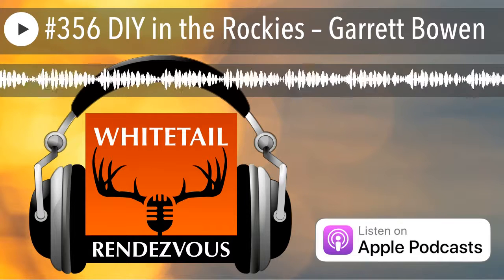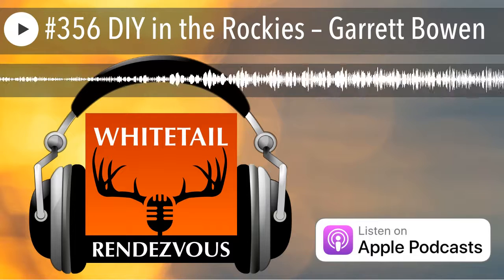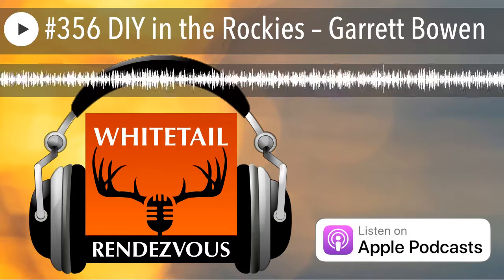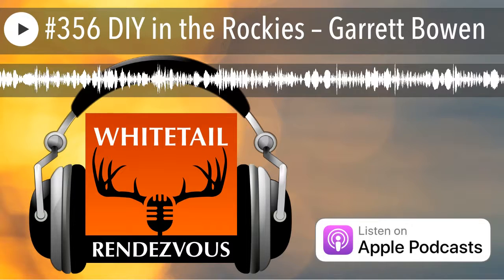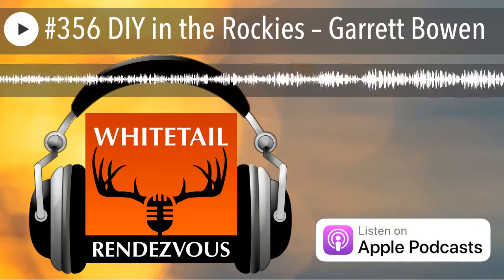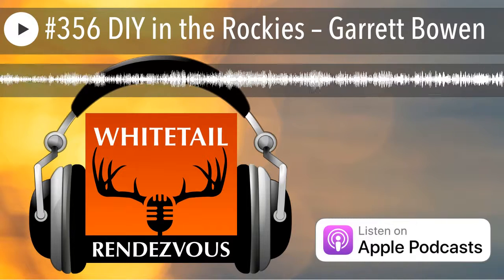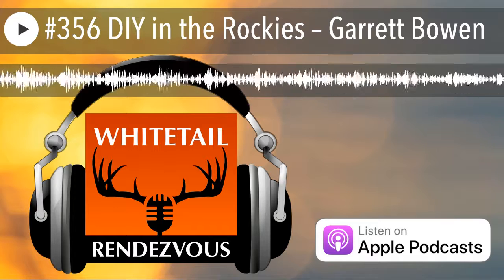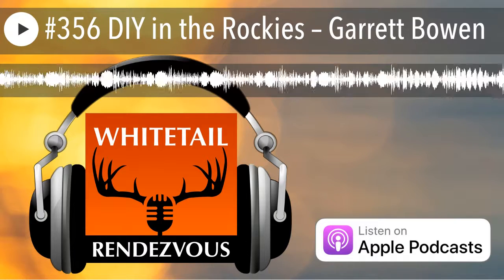We're going to meet up with Garrett Bowen. Garrett is part of Top Priority Hunting — a group producing high-quality hunting films and stories, but really they're no different than you and I: real people in real places. Welcome to the show, Garrett. Thanks for having me on today. So let's jump right into it — Top Priority Hunting, what is its mission and what are you going to bring to the outdoor industry?